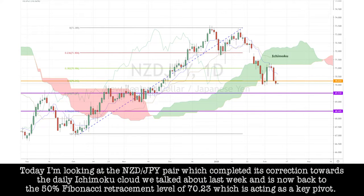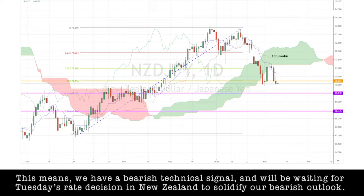So today I'm looking at the Kiwi/Yen pair, which completed its correction towards a daily Ichimoku cloud that we talked about last week and is now back to the 50% Fibonacci retracement level of 70.23, which is acting as a key pivot level. This means we have a bearish technical signal and we'll be waiting for Tuesday's rate decision in New Zealand to solidify our bearish outlook.